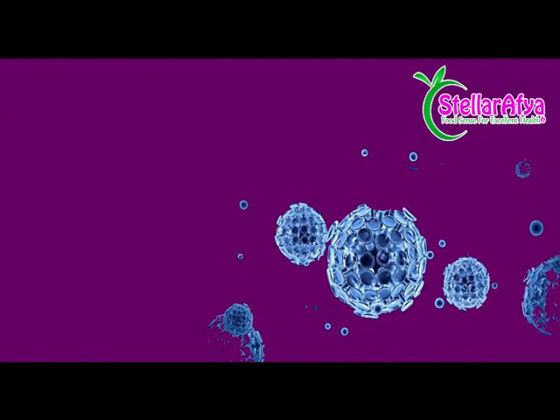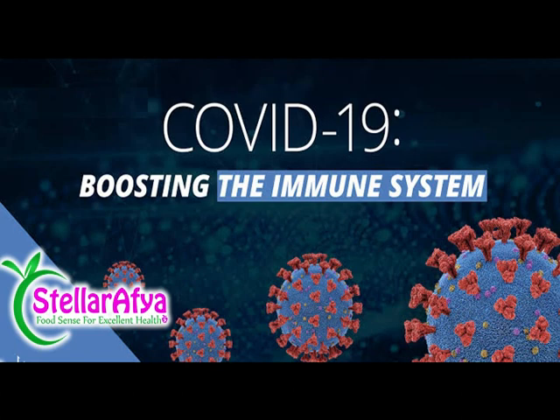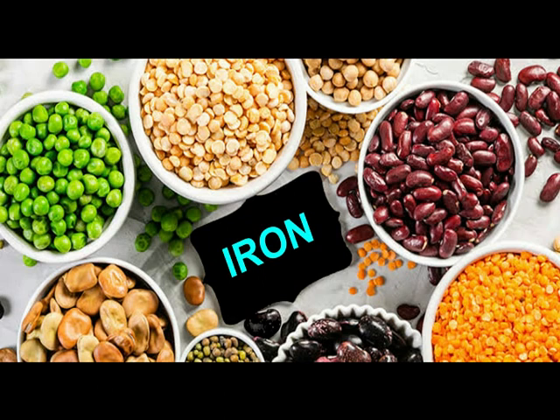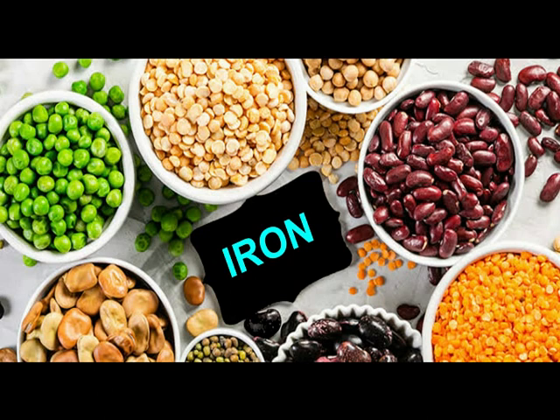Iron deficiency definitely does affect the body's capacity to have an adequate immune response. And an adequate immune response is very important, especially when we're dealing with conditions like COVID-19. It's important to make sure that the body actually does have a fighting chance whenever it gets infected, because there are a lot of people who get exposed to a particular microbe or disease-causing pathogen.